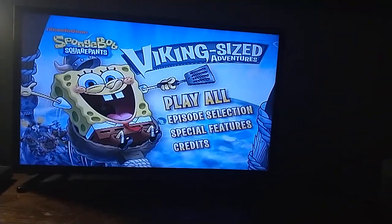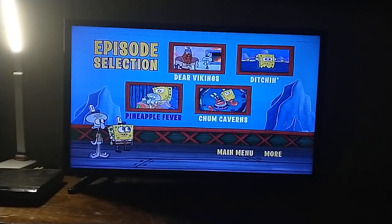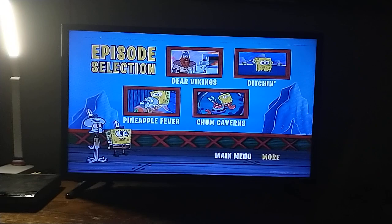So we have Play All, Episode Selection. For episodes we have Dear Vikings, Ditching, Pineapple Fever, and Jump Caverns.